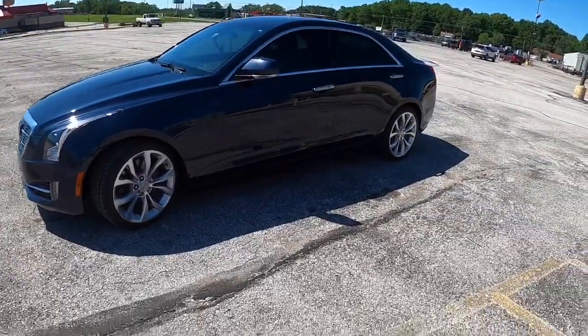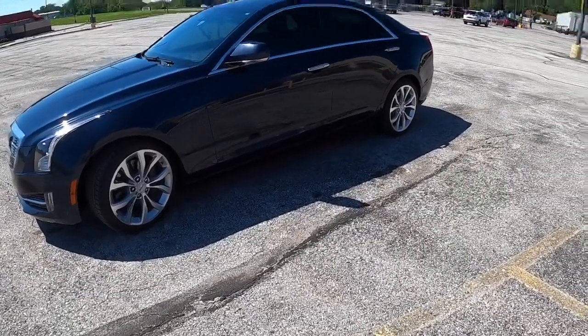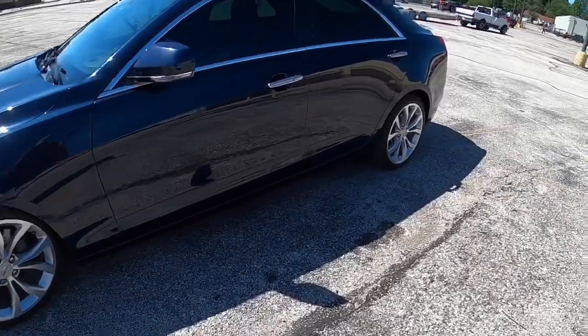The quarter mile on this car is around 13.7 to 14.1 seconds at around 100 miles an hour, so it ain't no slouch.